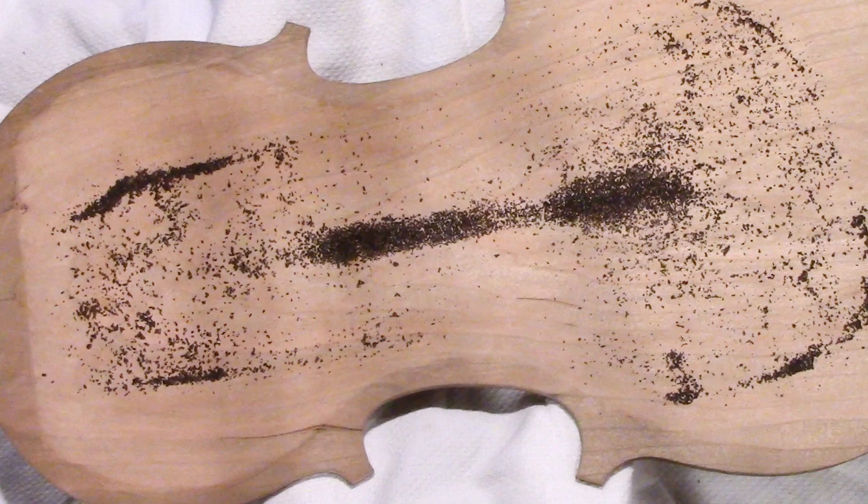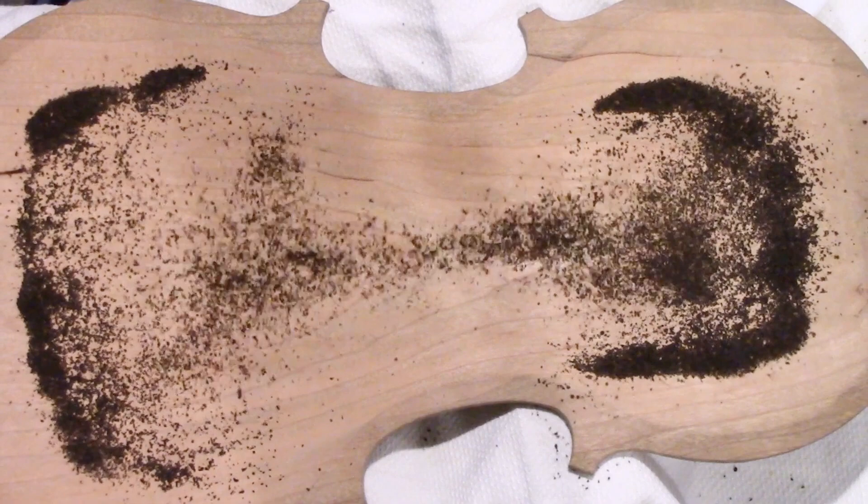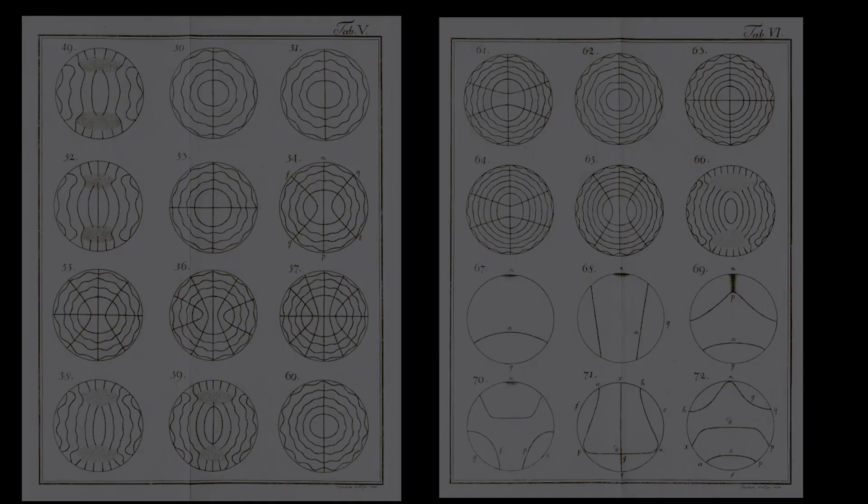Here, the luthier is diagnosing the backboard using Cladney patterns and tea leaves to guide him in shaping the backboard correctly. So if the shape and dimensions and frequencies determine the pattern, surely there was a mathematical model to explain them.